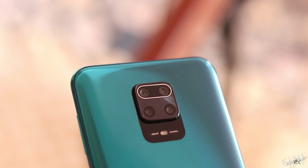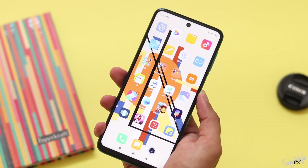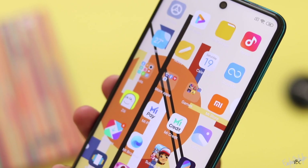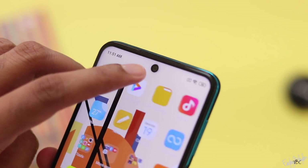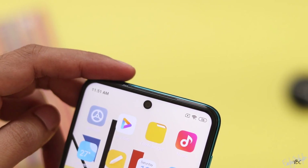Looking at the display, it has a small bezel and is slim. It features a punch-hole camera. Compared to a Redmi phone with a notch, this punch-hole design is better, though there is a little uneven lighting around it.